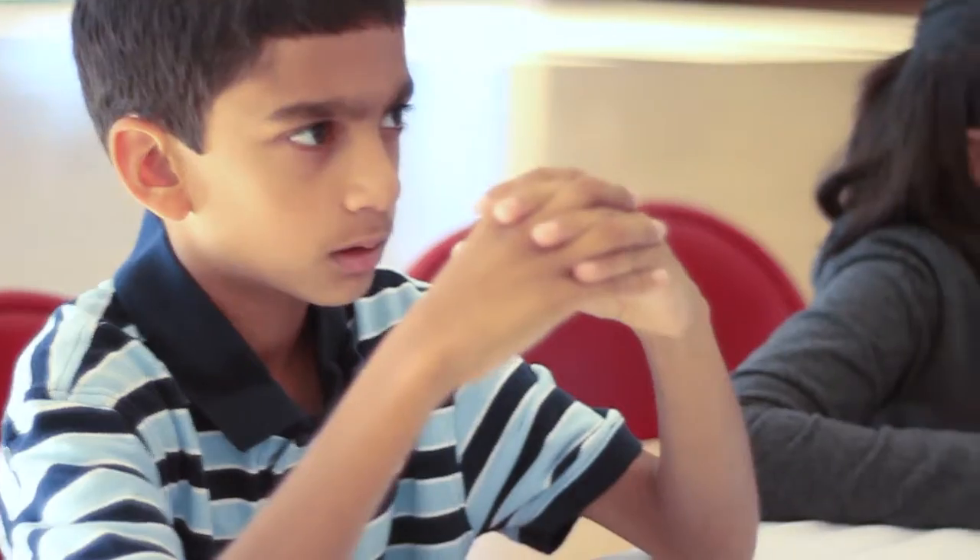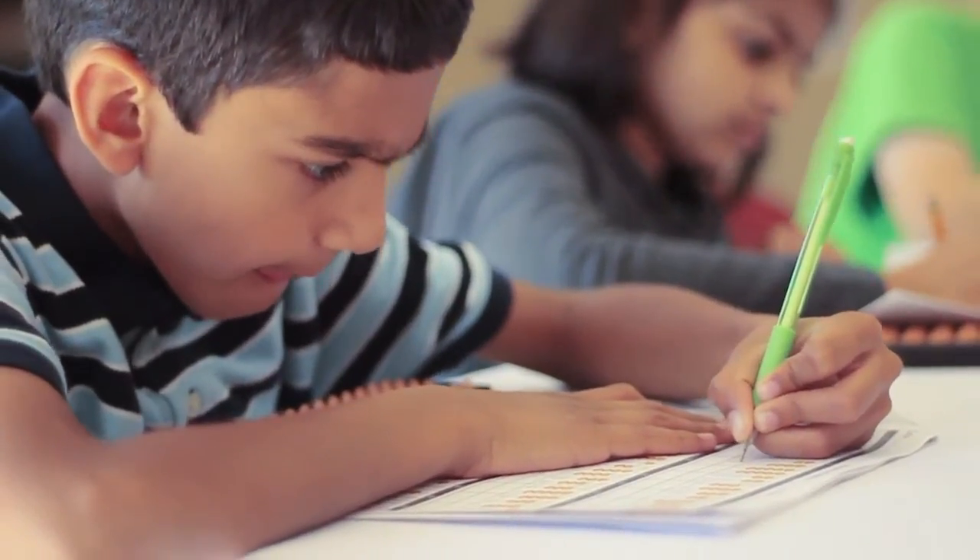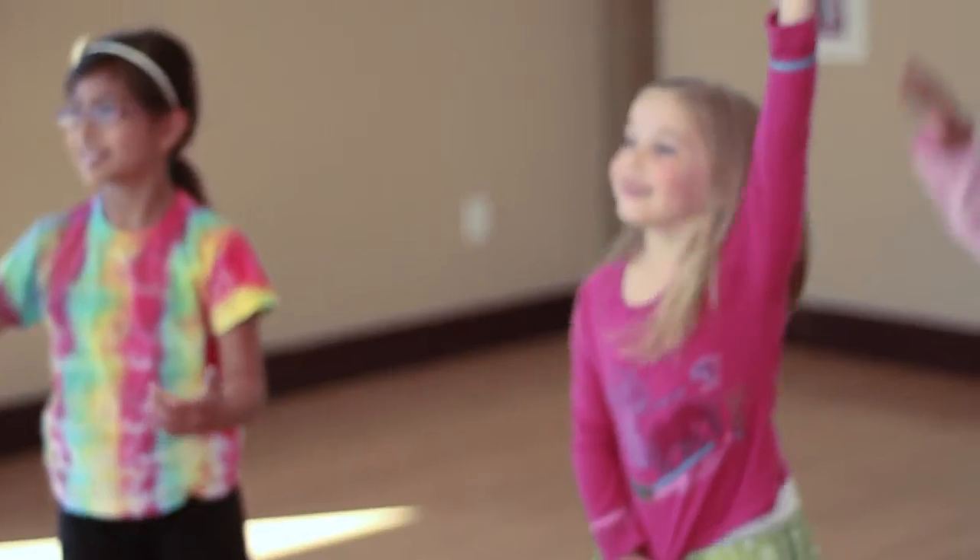As a result, our students maximize their visualization skills, have increased concentration and focus, and become more confident.